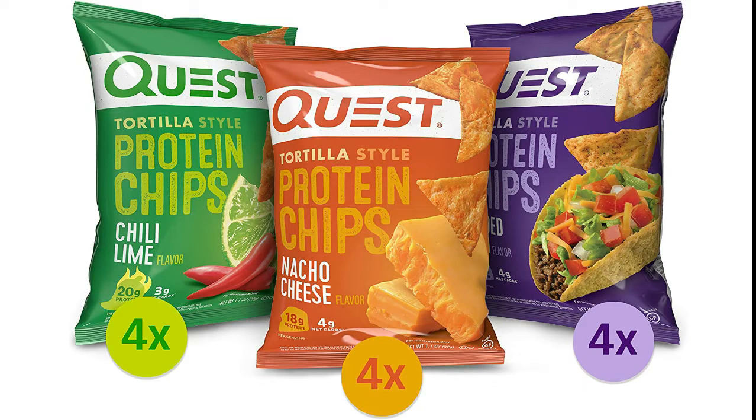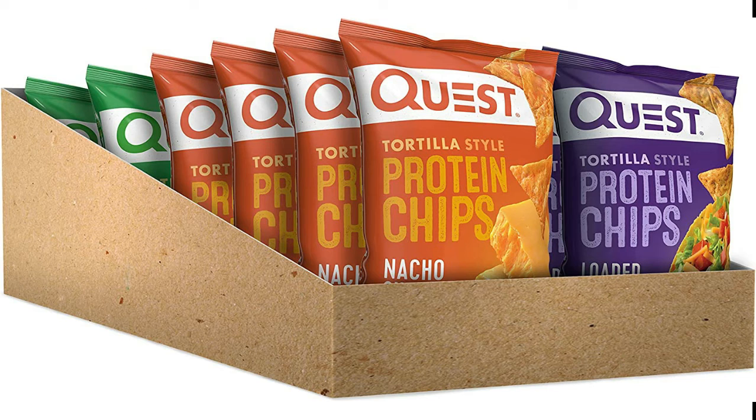Quest Tortilla Style Protein Chips Variety Pack — Chili Lime, Nacho Cheese, Loaded Taco — 12 Count. Enjoy More, Carb Less.